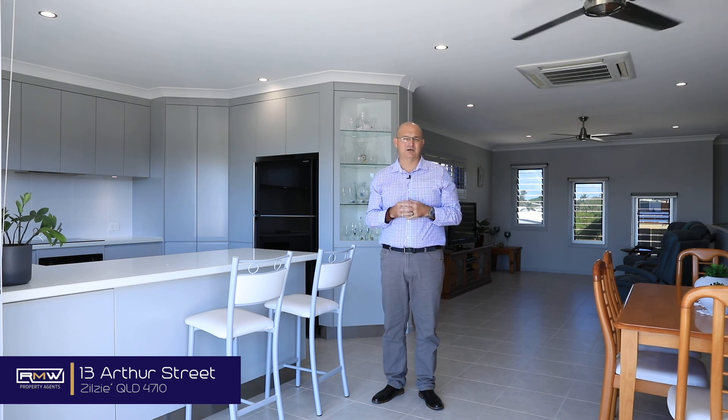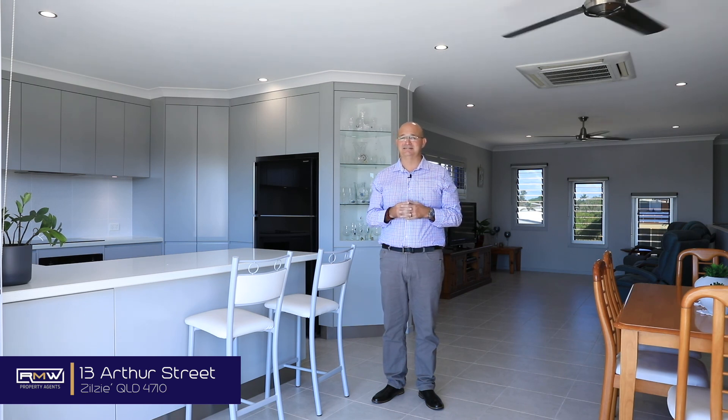Guys, if you're looking for a truly special home here on the coast, give me a call and we'll arrange a private inspection and come and check out 13 Arthur Street. Have a great day, keep smiling, and bye for now.